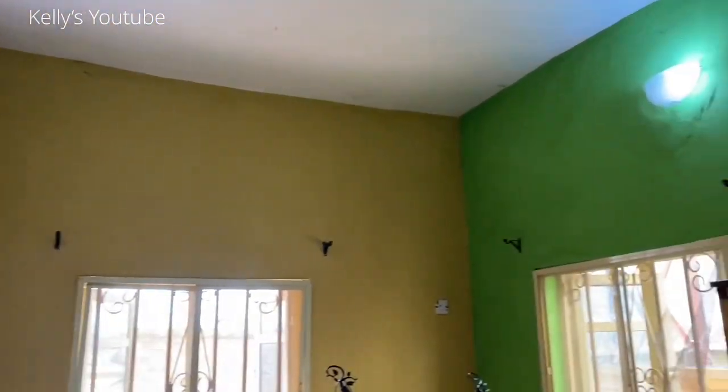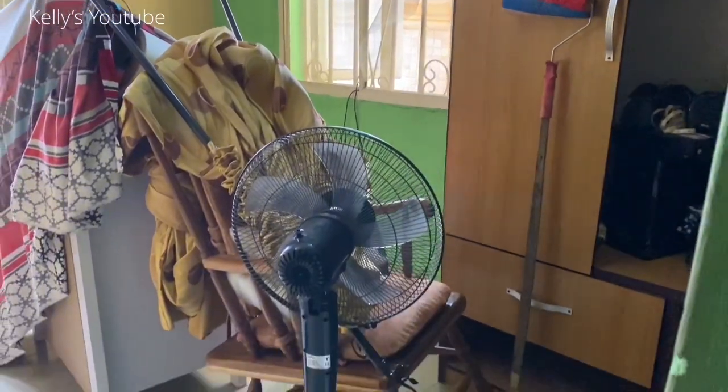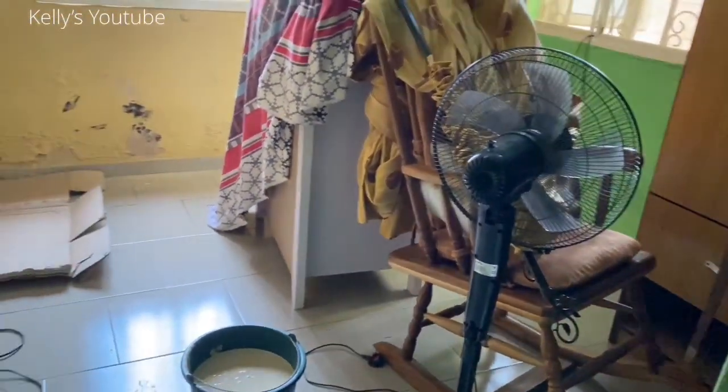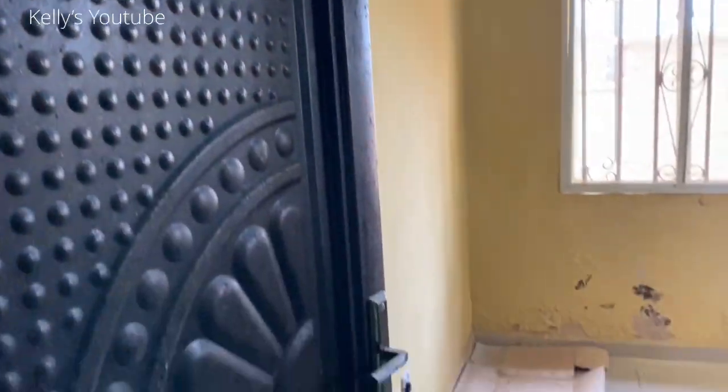Hey guys, welcome to my YouTube channel. Can you believe that this room turns into a beautiful nursery? Stick around and you'll find out because I'm going to give you a tour of Jackson's Nursery.